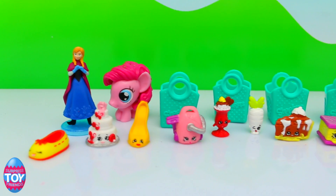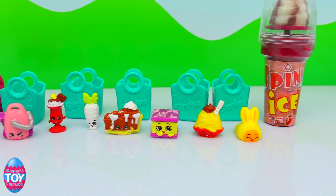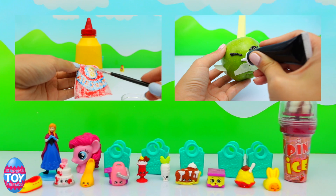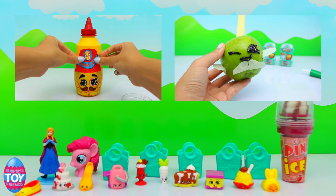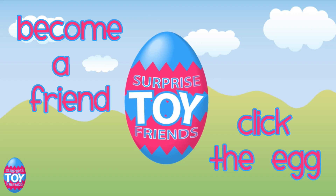So here's everything we've got today. You can see we've made some Shopkins in real life videos — there's Cornell Mustard at the top there, and then there's Candy Apple to the right. Have a look at those if you want to see how to make them in real life. To become a friend, click the egg or subscribe below — hope to see you soon, bye!